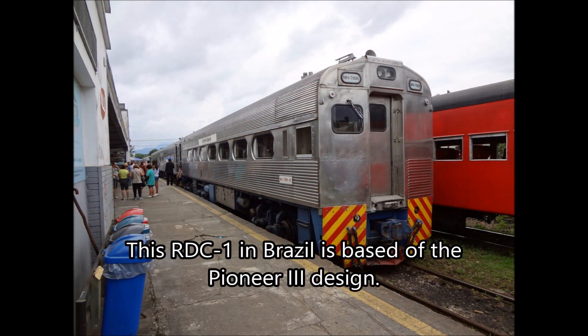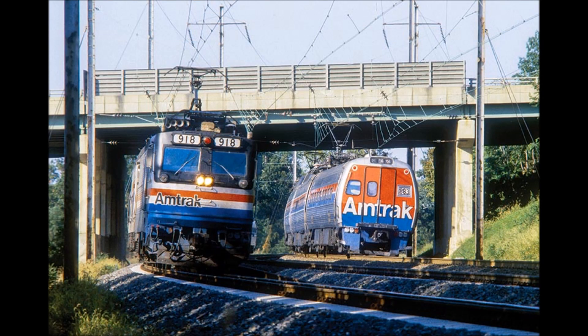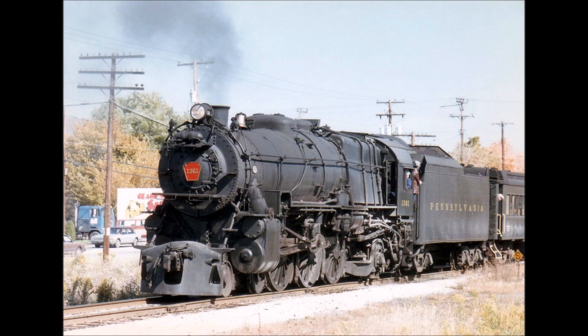It's a shame these cars could not show their full potential, but it's gratifying to know that without them, the Silver Liner family we know today wouldn't exist. And the trials and errors of the Pioneer 3s led to the development of other cars we know, like the Metroliner — so it's fair to say it's kind of a happy accident. This was quite a mouthful, so check in for part two, where we'll talk about the next Silver Liner. See you later.